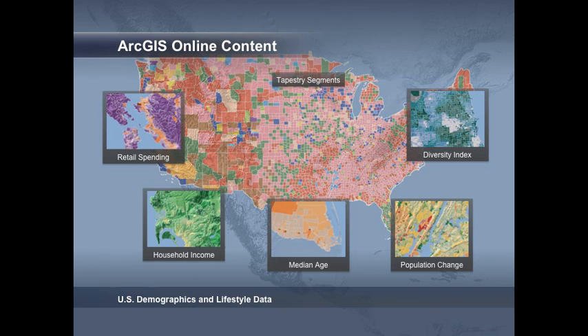ArcGIS Online does not only offer physical maps, but also a large collection of descriptive maps such as demographics. Powering the community analyst is an incredible wealth of data on demographics and lifestyles. More than 20 different maps and more than 200 variables are also available for you as free resources from ArcGIS Online.